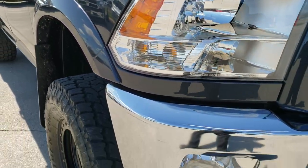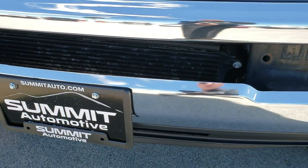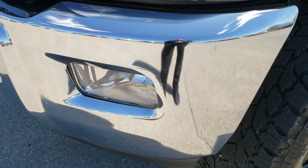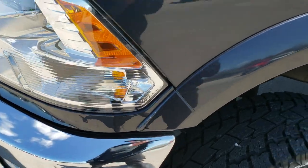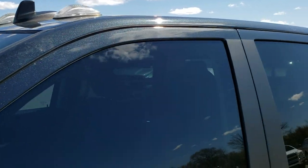This truck has the 6.7 liter Cummins diesel. From this HD video you will be able to tell that this truck is extremely clean all the way around. No dents or dings on the front bumper. Maximum Steel Metallic is the color — one of my favorite colors on the Rams.